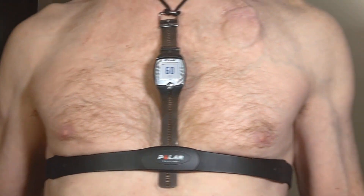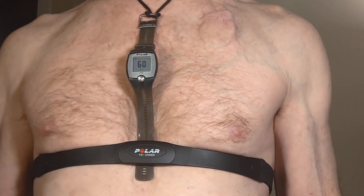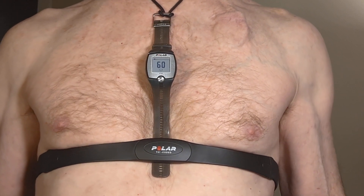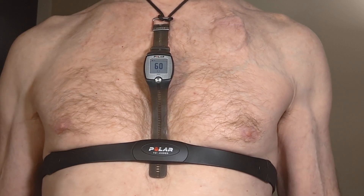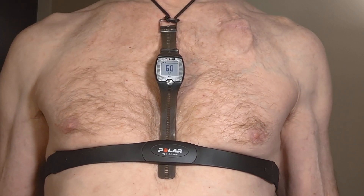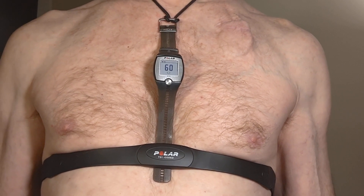Hi, I'm having a problem with my Boston Scientific Accolade pacemaker. It does adaptive pacing. Mine is configured to use the minute ventilation sensor but not the accelerometer currently.